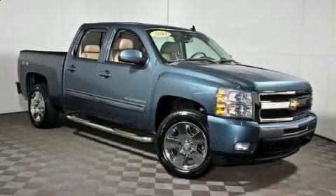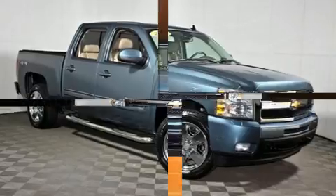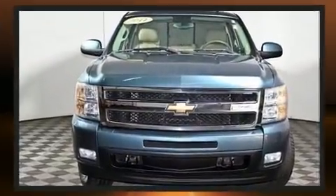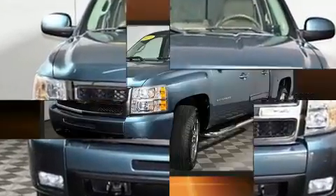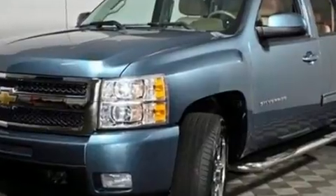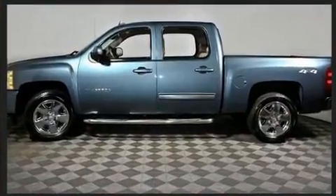Discerning drivers will appreciate the 2011 Chevrolet Silverado 1500. This four-door, five-passenger truck just recently passed the 60,000 mile mark. It features four-wheel drive capabilities, a durable automatic transmission, and a powerful eight-cylinder engine.